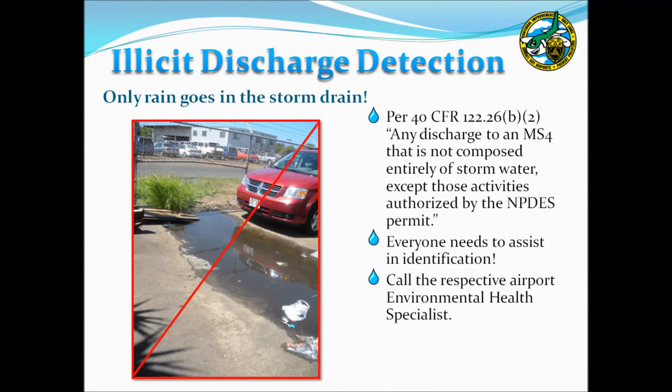Another component of the NPDES program is the identification of illicit discharges — anything discharged to the storm drain system that is not composed entirely of stormwater. A good rule of thumb is that only rain goes in the storm drain. Environmental health specialists for each airport are charged with investigating and stopping illicit discharges, but they need the assistance of everyone at the airport to help identify these problems. If you see a potential illicit discharge, please call your respective EHS.